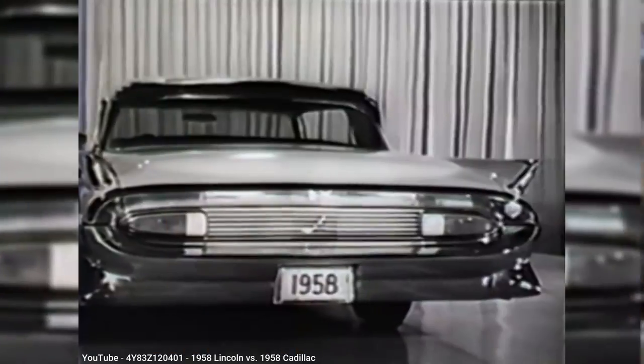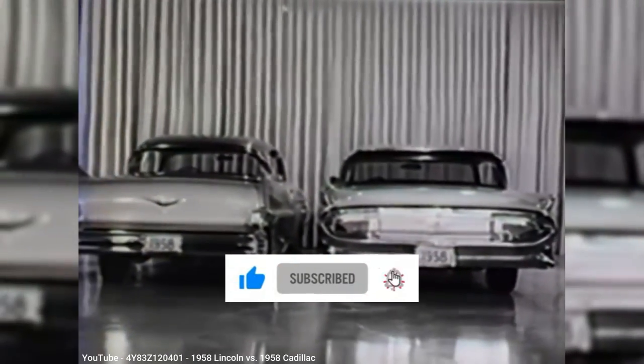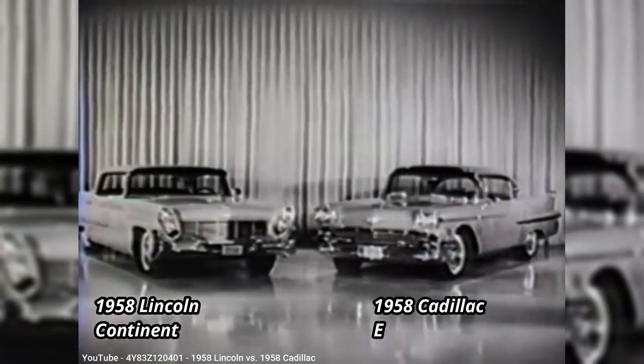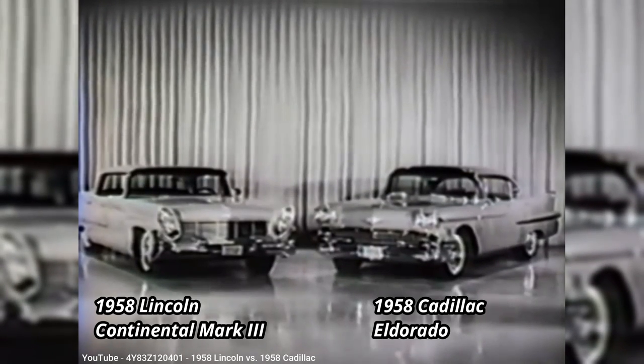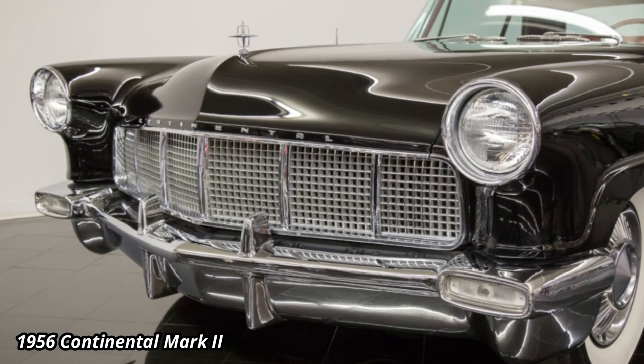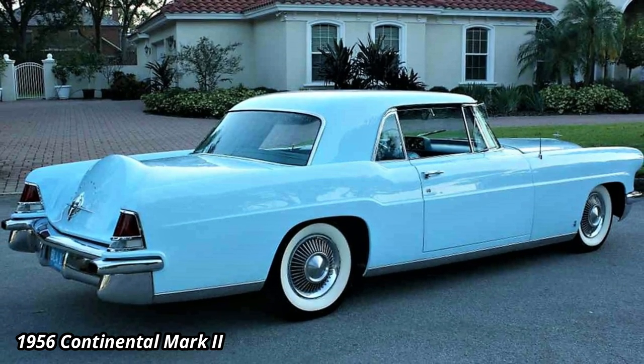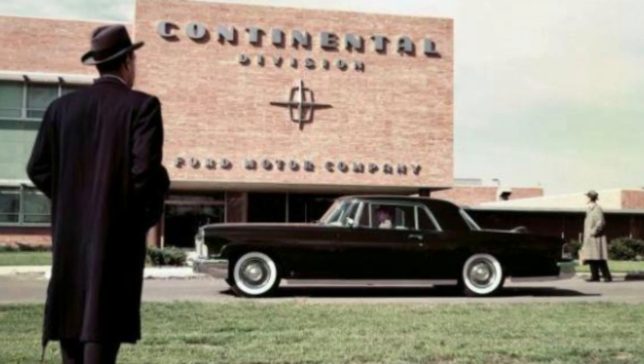Although Ford's Lincoln division has typically been paired historically with Cadillac as its chief rival, Ford's post-war plan was to create a new division to slot above Lincoln and market it as one of the most exclusive automobiles in the world. The name of that new division was Continental.